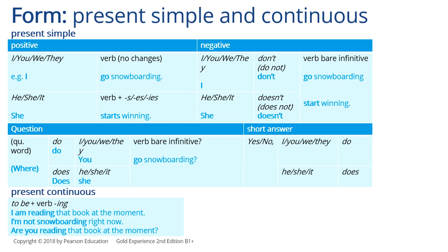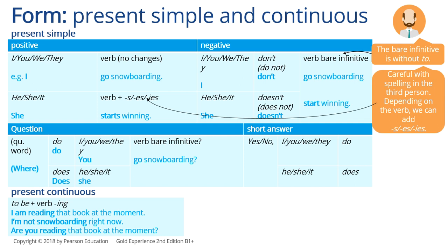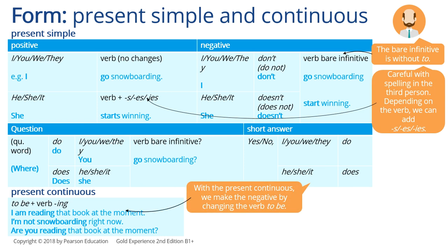Here is a table with all the forms of the present simple and present continuous. The verb infinitive means the verb without 'to.' So if you want to create a positive sentence in the present simple, you need the subject and the verb with no changes if it's I, you, we, or they — and if it's he, she, or it, we need to add an S. To create a negative, we need to use 'don't' or 'doesn't.' Be careful with the spelling in the third person — depending on the verb, we can add S, ES, or IES. In the present continuous, we need the verb 'be' and we add ING to the verb.